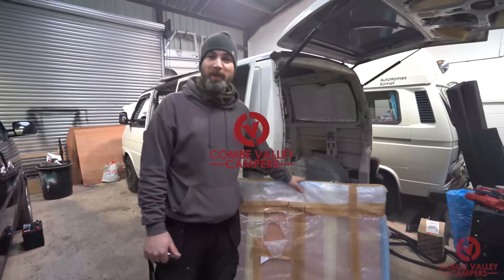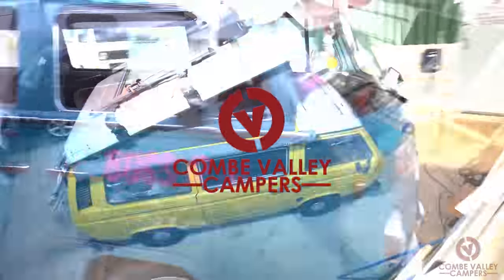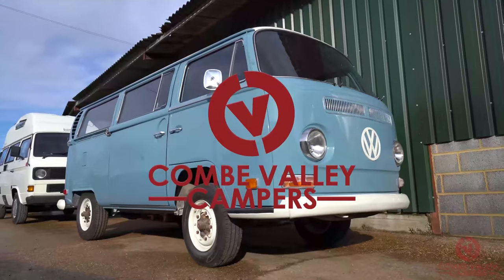Hello everyone and welcome back to Coombe Valley Campers. Today we take a good look into the new 2019 DVLA requirements for registering your vehicle into a motorcaravan. You may have seen on the 21st of October 2019 that the DVLA changed the requirements as to how you go about re-registering your vehicle to a motor caravan.